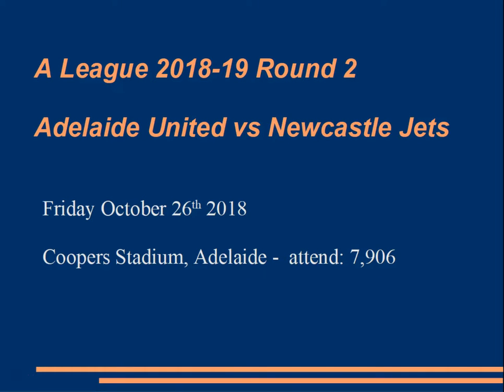Hi guys, Matty H, taking you through round two opening game on the Friday night, Adelaide United versus Newcastle Jets. One-one draw, let's have a look at the whole lot.